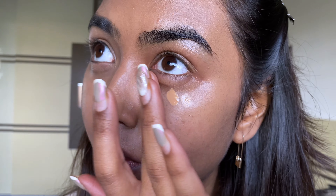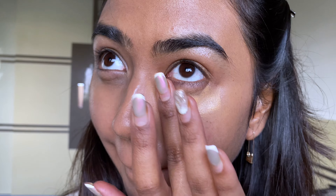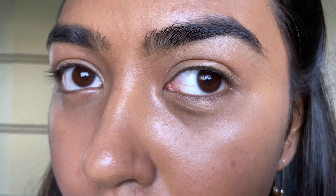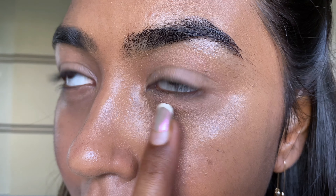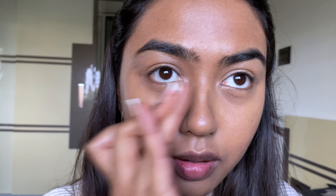This is the skincare I like to do on a daily basis — I switch between Minimalist, The Ordinary, Bioderma, and Plum products. I love this moisturizer from The Minimalist — it's the Marula Oil Moisturizer. In winter it was really good for heavy-duty moisturization, but for summer I think I'll need to switch to a lighter option. Once my skincare seeps in after about five minutes, I start with my makeup.